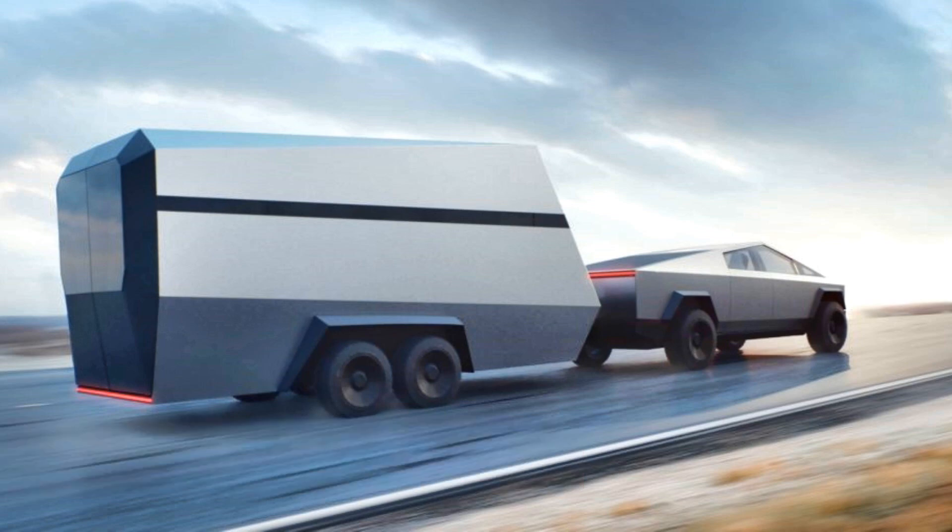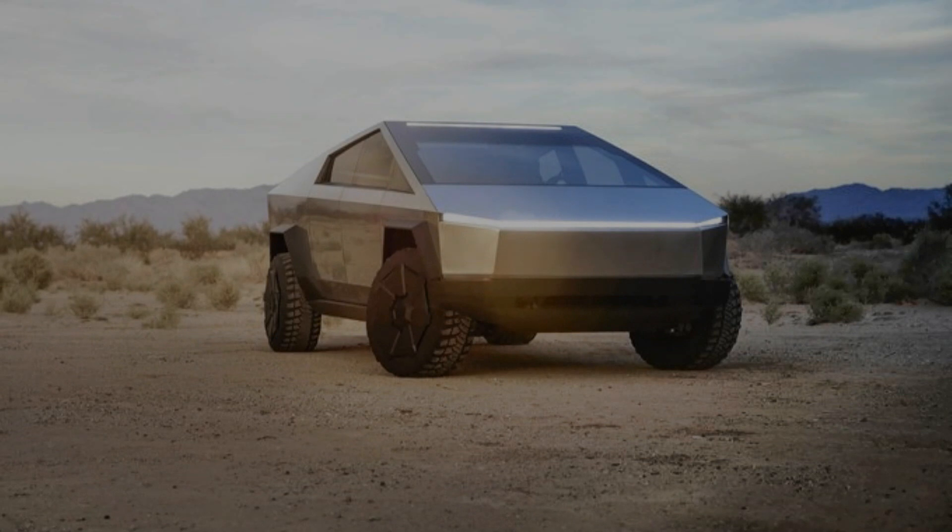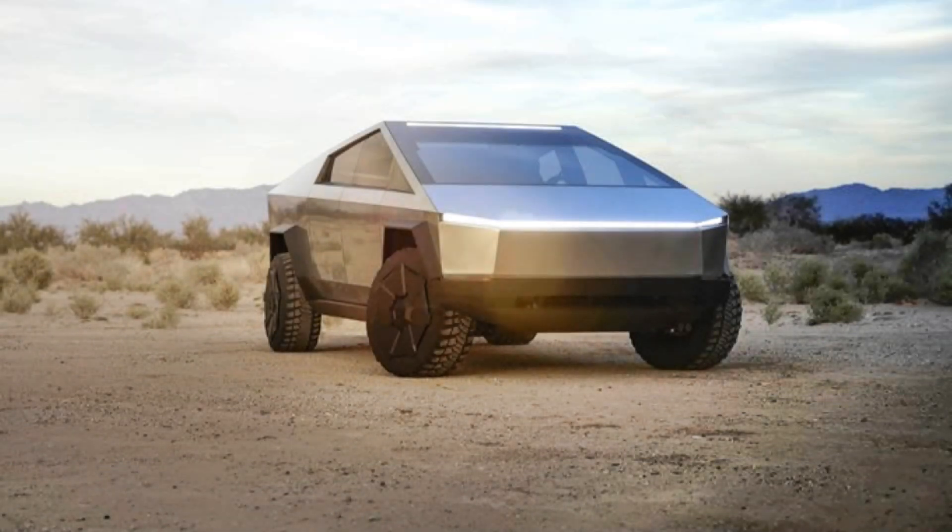"If there was something better, we'd use it" — the best. Seating capacity: up to 6 adults. Charging: can be charged at home or at destination charging locations.